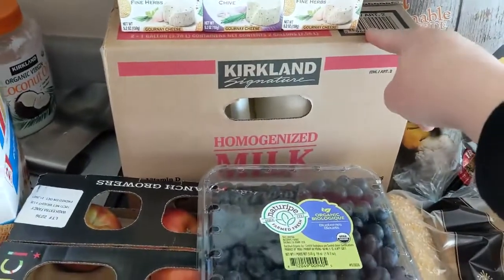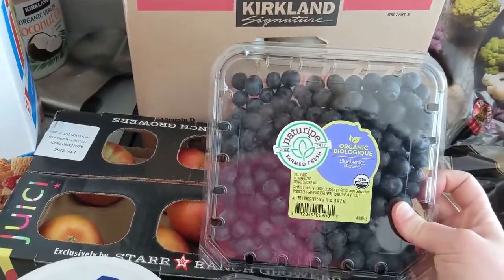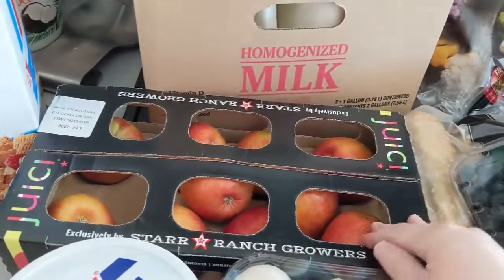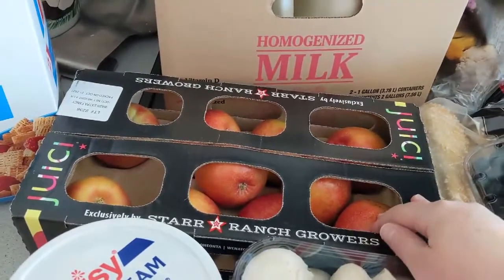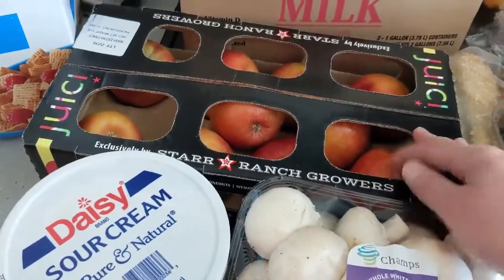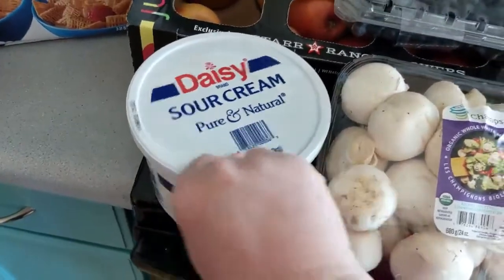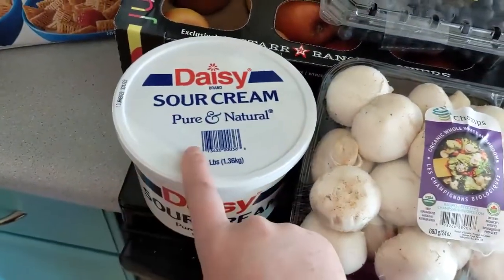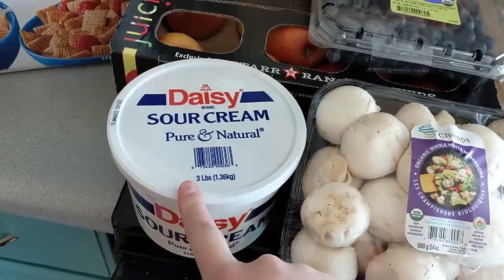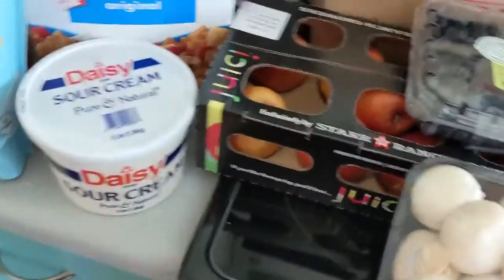We have two gallons of whole milk. We got organic blueberries. They did not have any organic apples so this was the best price for apples — I think four pounds for just over four dollars. Sour cream — we are all out of sour cream. I have made my own sour cream in the past using Becky from the Aker Homestead's recipe, but it's just not in the cards lately.